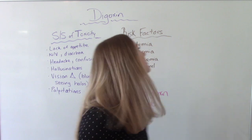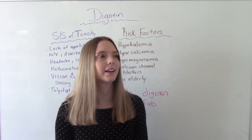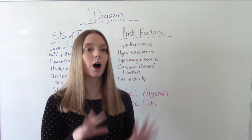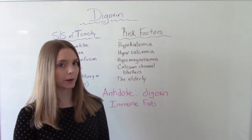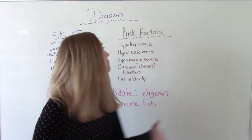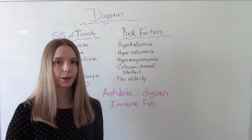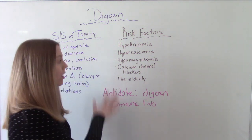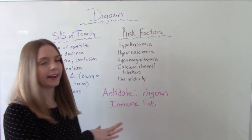Who's at risk for toxicity? Technically anybody taking this medication is at risk, but certain groups are more at risk — those with low potassium (which is why we encourage a potassium-rich diet), high calcium, or low magnesium, those also taking calcium channel blockers at the same time, and the elderly.